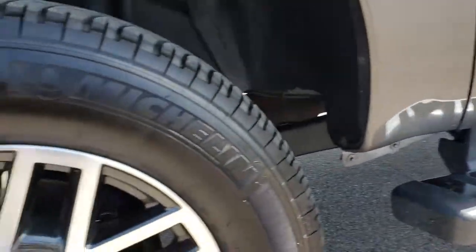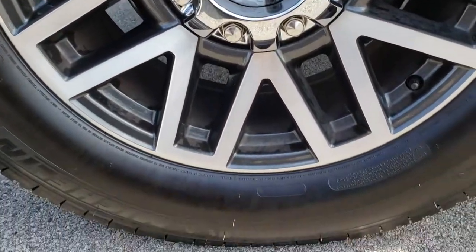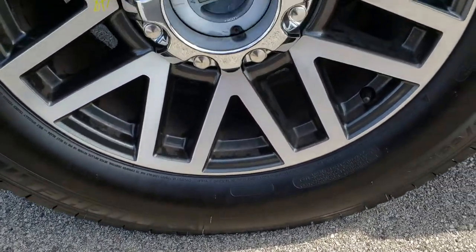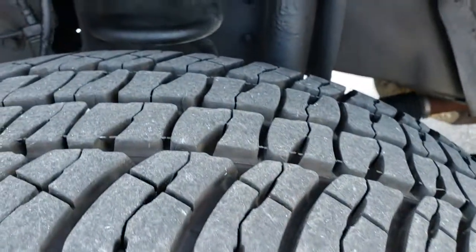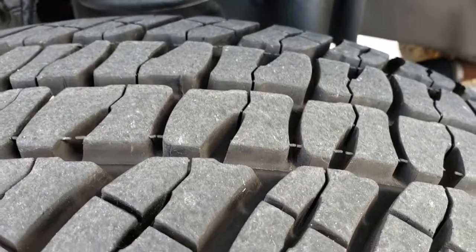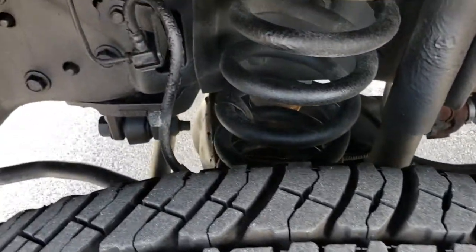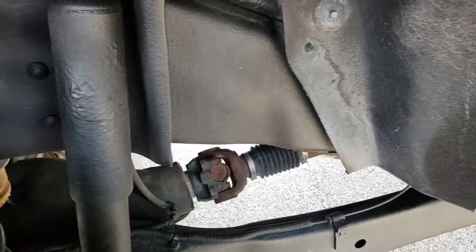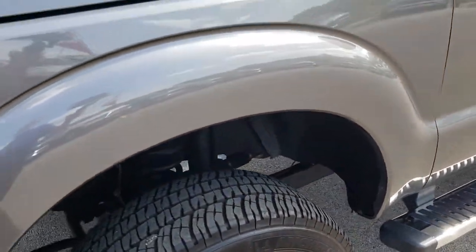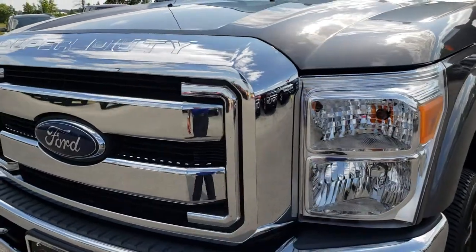It has the factory chrome step bars, painted and polished aluminum alloy rims. It has Michelin LTX LT275/60R20 tires, and these tires have 80 to 90% of the tread left. You can see the frame and underbody is very clean on this truck. I really like that sterling gray color.